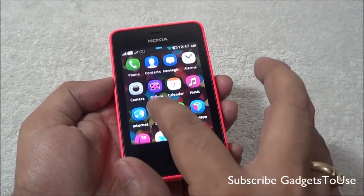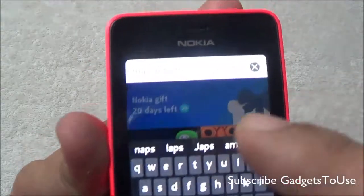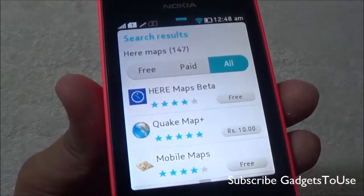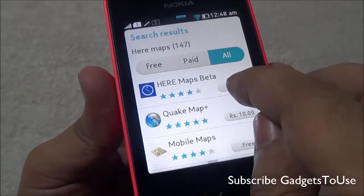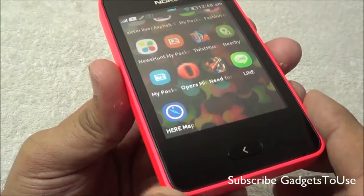In this case, what you need to do is first install Nokia HERE Maps. For that, you need to go to the Store and search for HERE Maps under the search criteria, then locate the HERE Maps app, which is a beta application for this device.